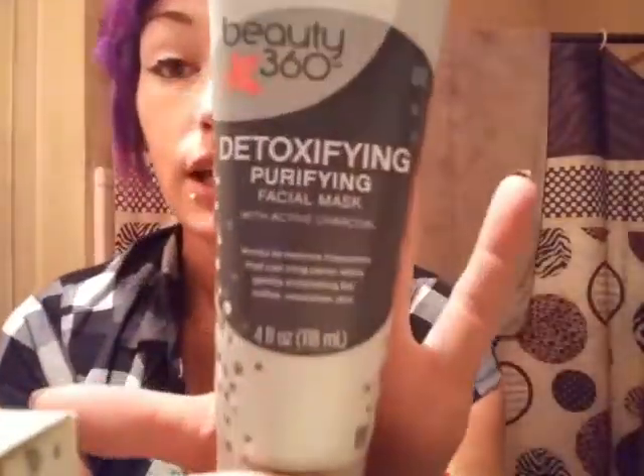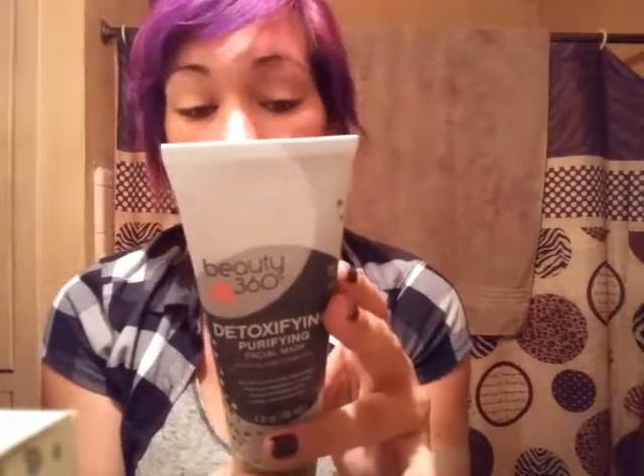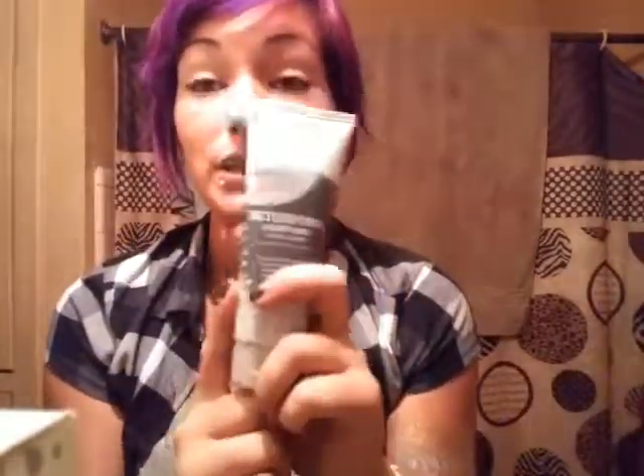Now we are going to go into the Beauty 360 Purifying Facial Mask. It has charcoal magnetic impurities that can unclog pores while gently exfoliating for smoother skin. Leave on 10 to 15 minutes for best results, use once or twice a week. I have like five mud mask kinds of things and then like six peel-offs — the peel-offs hurt so bad — and then I have the nose strip thingies too.